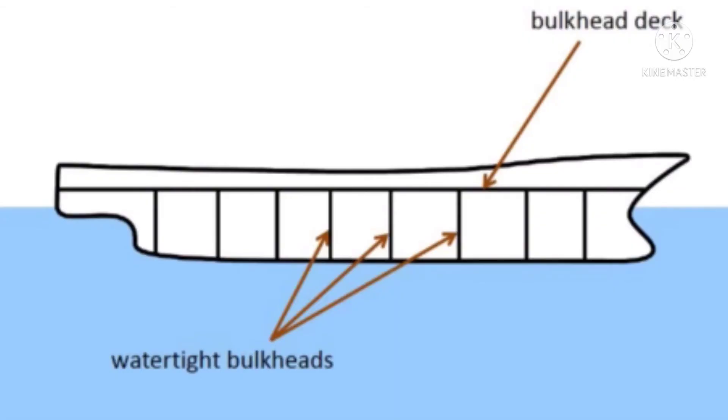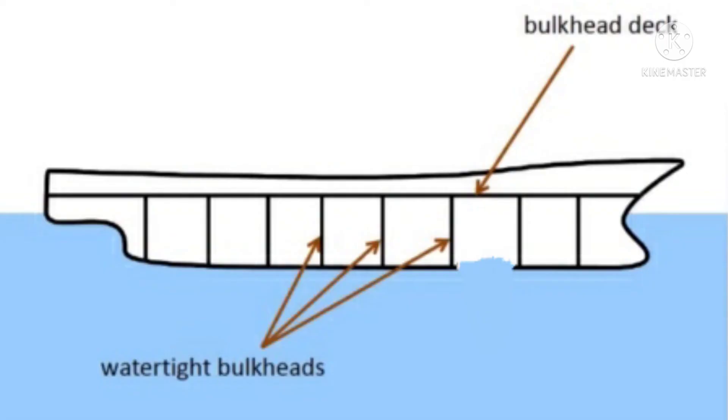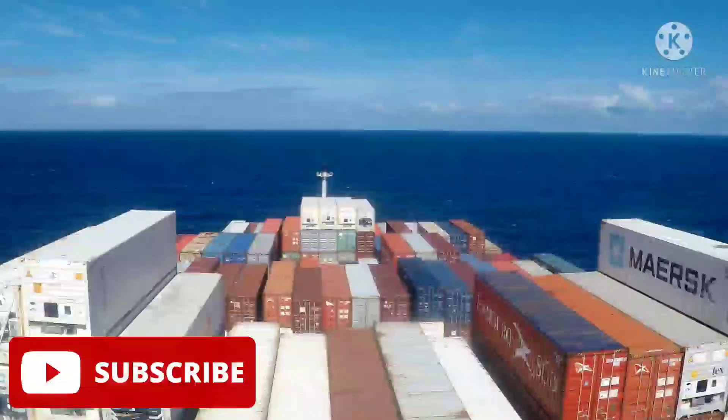But modern ships are far safer. They have divided the ship into so many watertight compartments that even if one of them gets ruptured and gets filled with water, the remaining compartments will stay intact and keep the ship afloat.